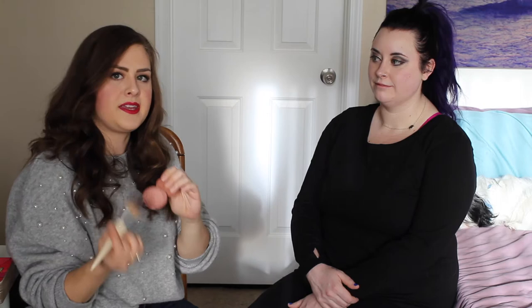Now we're going in with some blush — I'm using the Tarte blush, it's a 12-hour formula so it wears really well all day. This is the shade 'Partay,' very appropriate for the occasion — a nice peachy pink. Tap off your brush and put a little on the apples of the cheeks.